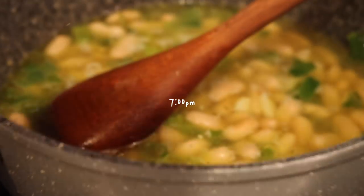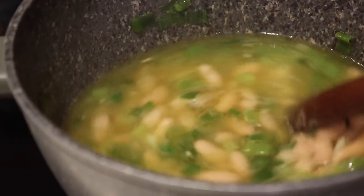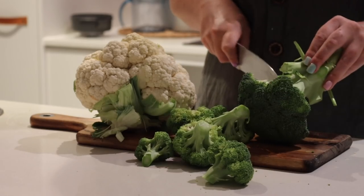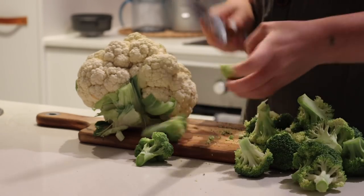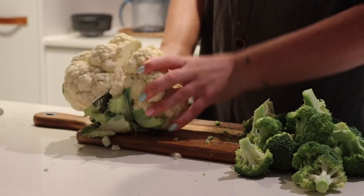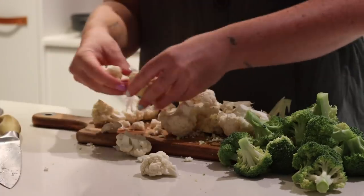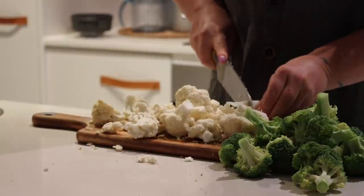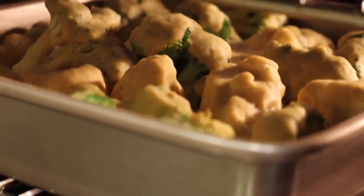For dinner I decided to trial a recipe for a creamy white bean sauce that I then put into a bake with some veggies. I decided to trial it with some broccoli and cauliflower, chopped up into florets, then put everything into the oven and baked it all together with the creamy sauce.